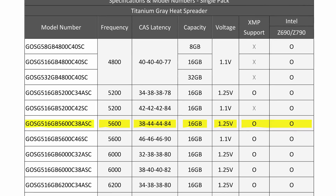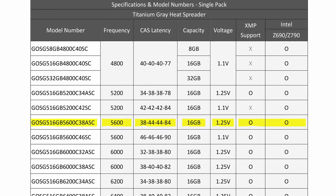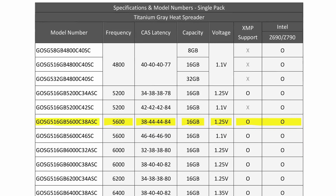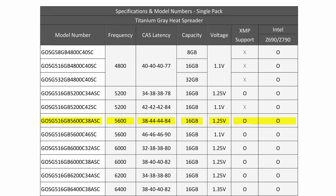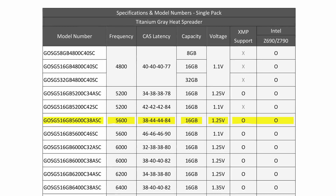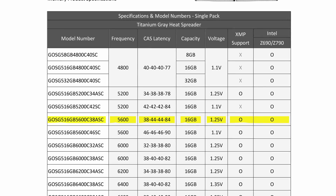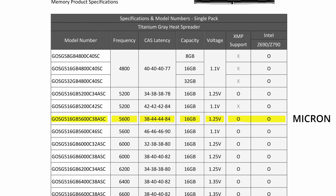For testing this RAM we'll go through the normal suite, but first let's look at the specs. It is a kit of 2x16GB, with a CL latency of CL38 — the full timings are 38-44-44-84 — it goes up to 5600MHz or megatransfers and is PC5-44800. It is optimized for both Expo and XMP, and when set to either, the voltage is 1.25V. With some investigation, the actual dies are Micron dies.